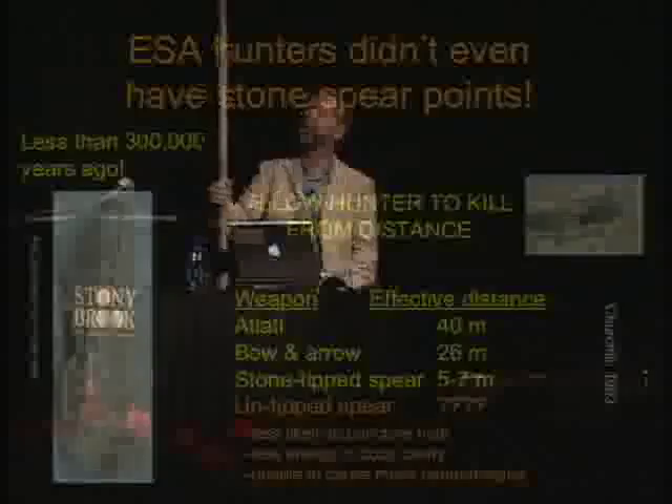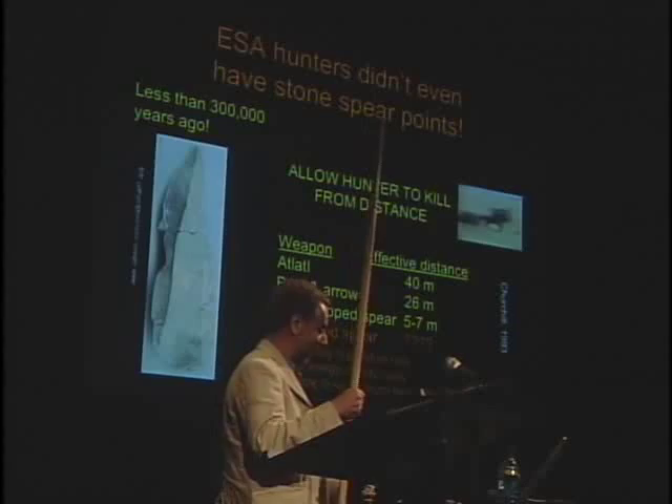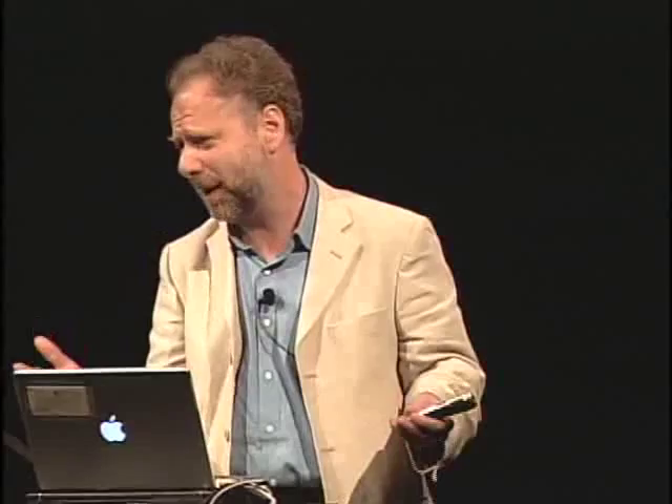An untipped spear — and I just happen to have one, thanks to John Shea. Imagine killing something using this sharpened wooden stick to kill a wildebeest or a kudu. The problem is that without a stone point, your spear is not very effective. A tipped spear generates much more — it has a much sharper cutting edge, more easily penetrates the hide, has more energy once inside the body cavity. And most importantly, a wooden spear point has sharp jagged edges, and as the animal moves after being struck, it generates hemorrhaging and laceration — that's what actually kills your animal. Just jabbing an animal with a sharpened wooden stick isn't going to kill it.